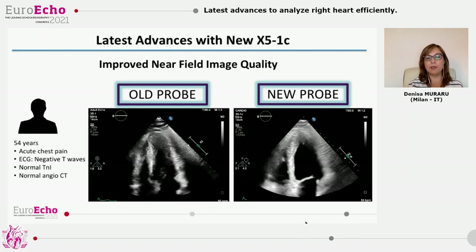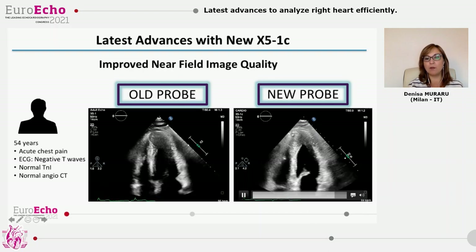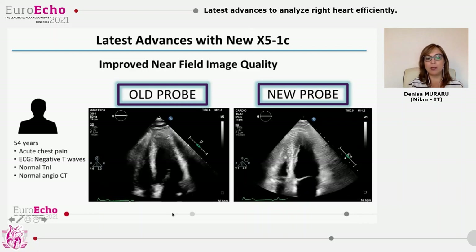The improved image quality in the near field and higher definition of the endocardium is evident in this patient with apical hypertrophic cardiomyopathy. One can also measure more confidently the maximal thickness, whereas with the old probe we probably would have needed contrast enhancement.